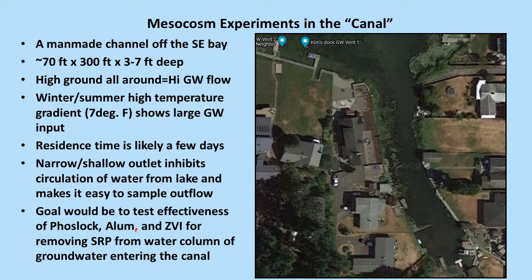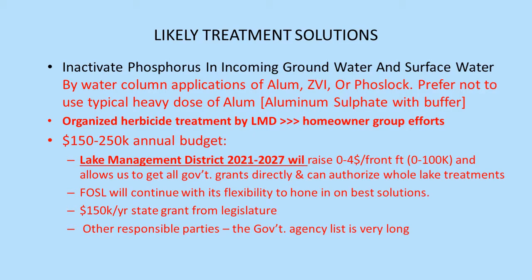We want to test all three products — zero-valent iron, a light application of alum without needing a buffer, and FOSLOC — to see which does the most effective job of removing phosphorus from the water column. We'll test these three during the winter and take the winner to make a whole-lake application next summer. We've voted in a lake management district, which will bring in about $100,000 at $4 per front foot, an average of maybe $500 per property. It also gives us access to government grants directly and the authority to authorize whole-lake treatments, which we never had before.